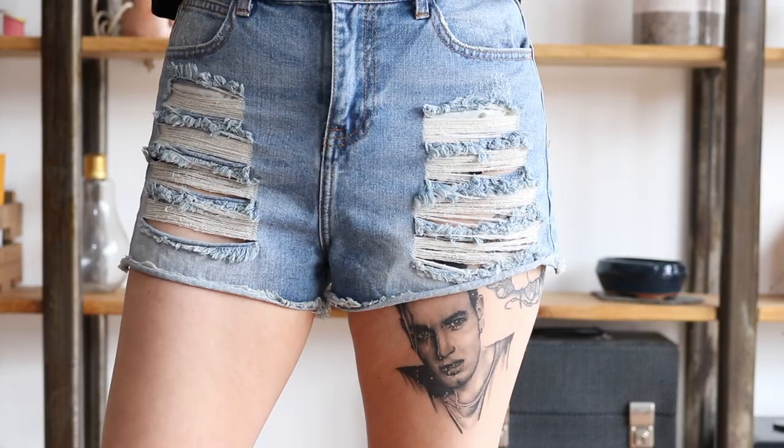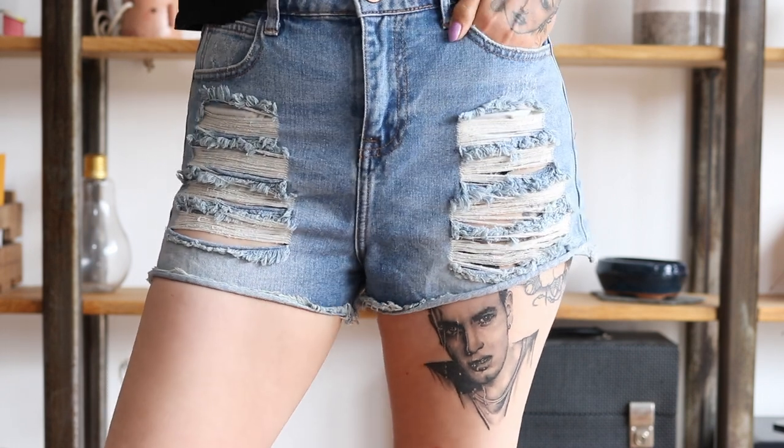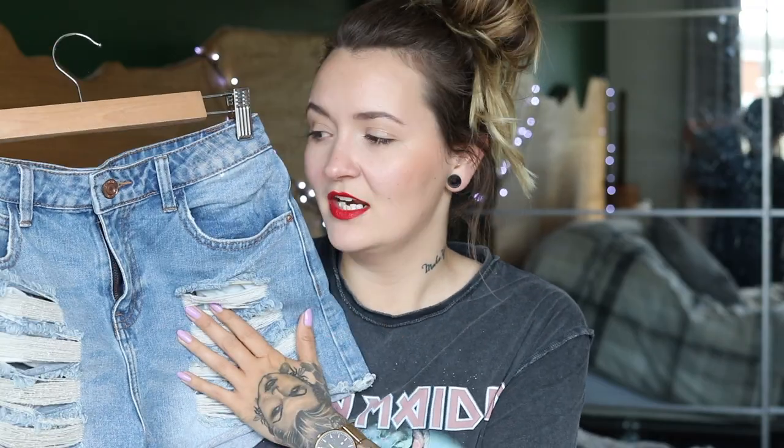Then I needed some new denim shorts. I've worn my Levi ones for ages but they're just looking battered and the buttons fell off. I came across these in Primark — they're only a tenner. They're high waisted light denim and they've got all rips down the legs. I want some black ones as well which I'm probably going to get before I go. Love these — just wear them with anything, with the bikini tops and then a nice top for the night time.